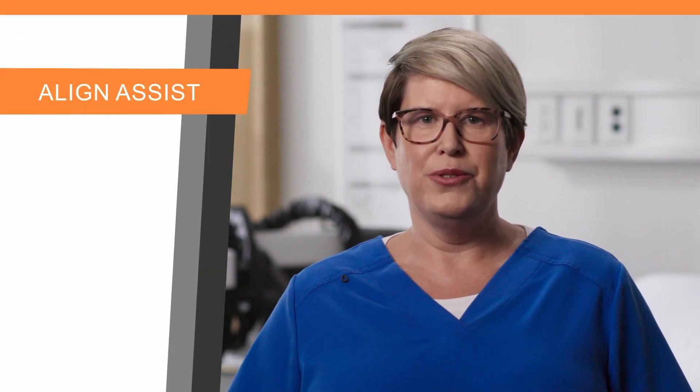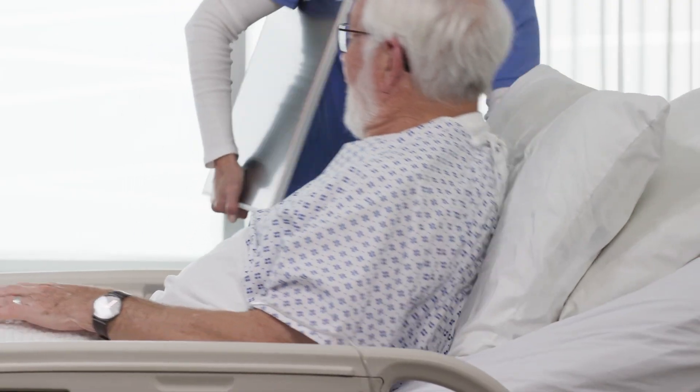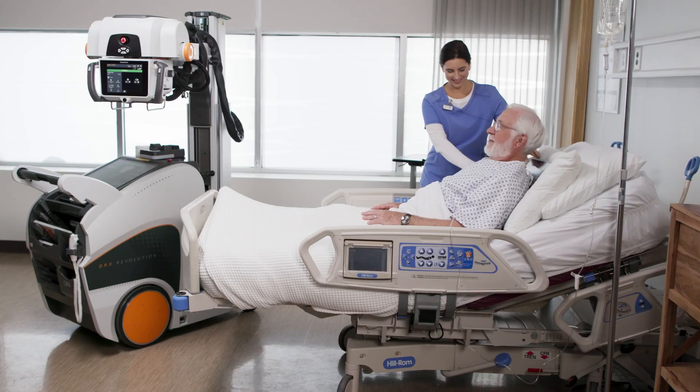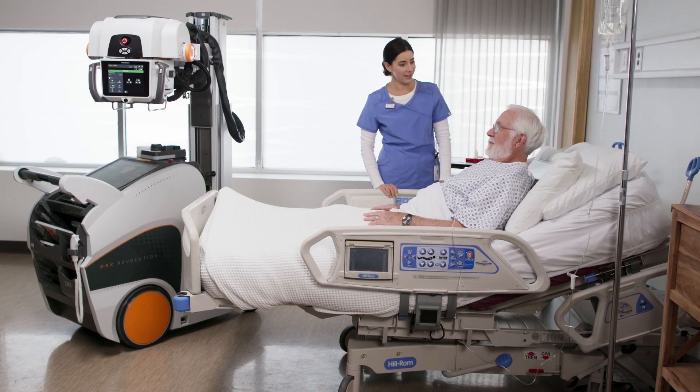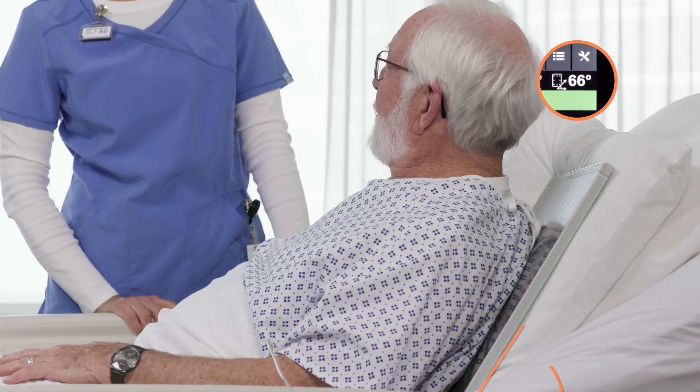The first feature is our new Align Assist, which will transform your workflow like never before and is the key to enhanced precision. It delivers real-time angulation information for both the detector and the tube directly on the tube head, ensuring swift, accurate alignment.